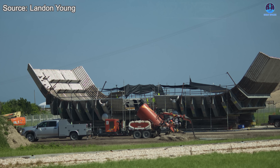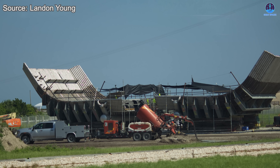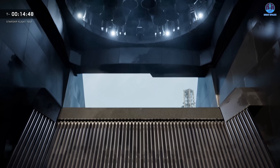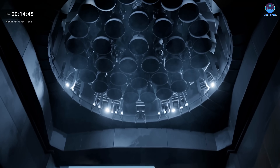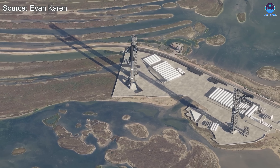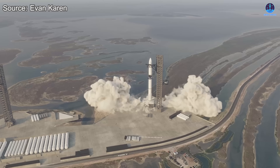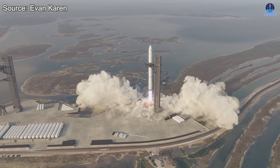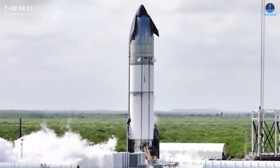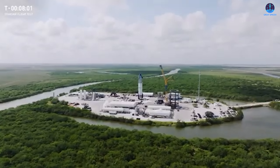This is especially important for the 33-engine Super Heavy Booster, whose collective power generates over 7,600 tons of thrust — already the most powerful rocket stage in the world. But SpaceX's ambitions do not stop there. The next generation of Raptor engines aims to push that figure past 10,000 tons of lift-off thrust, meaning durable and optimized flame trenches are absolutely essential for long-term operations. It's not an exaggeration to say that the Massey test site has become a pioneer for innovation within SpaceX's broader testing network.